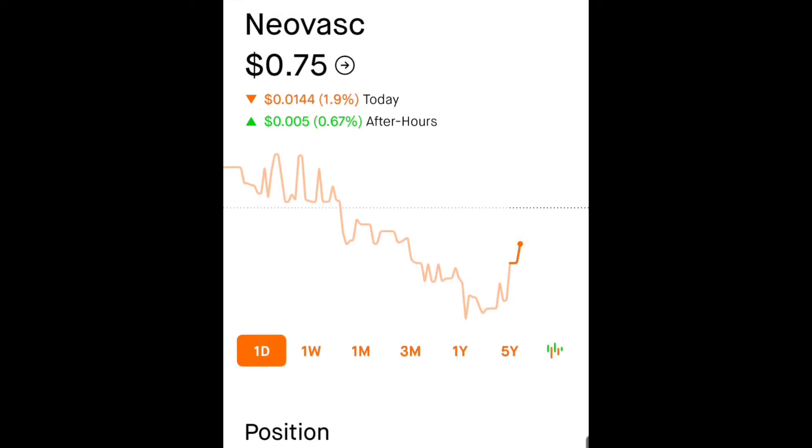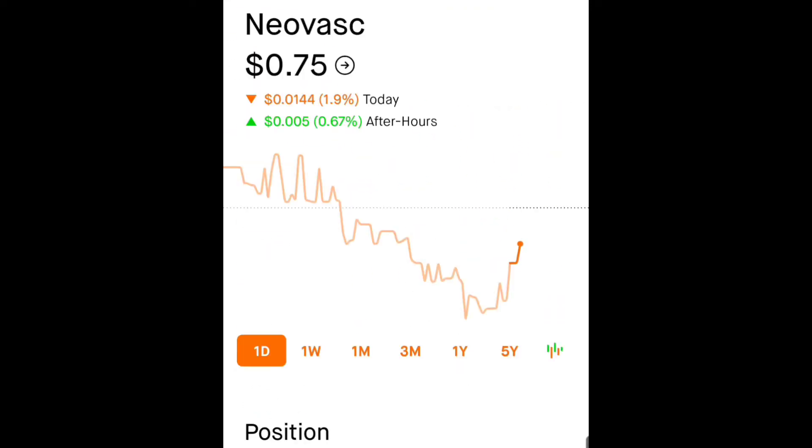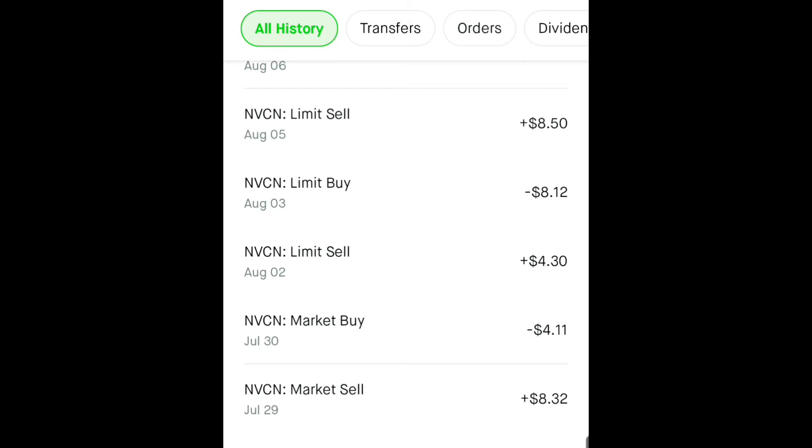I thought it'd be fun to go back and look at my NVCN order history and see exactly how much profit I've made off of them. I don't think it's a lot, but I have made multiple trades with them — it might be more than I think. We're taking a look at NVCN here and I managed to buy in really low. I'm up 32 cents and it's not even anywhere near its highest point of the day, so that's awesome.